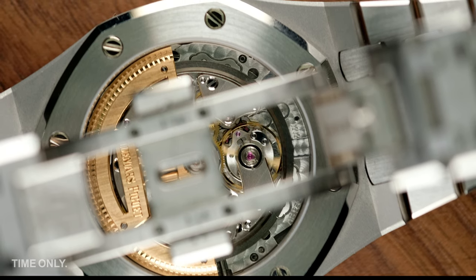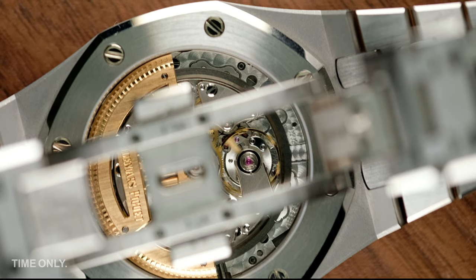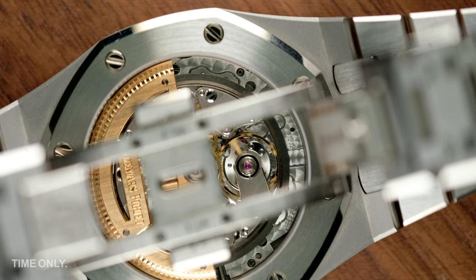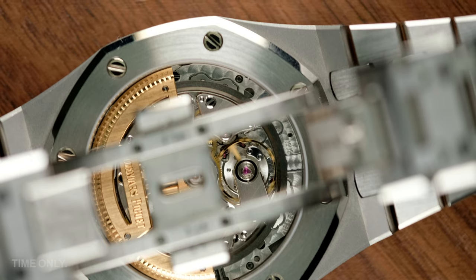The Audemars Piguet Royal Oak has so much prestige and an amazing backstory, one that we have covered many times before, but none of them have such an unusual nickname. So where does it come from and what makes this particular Royal Oak so special? Let's find out.